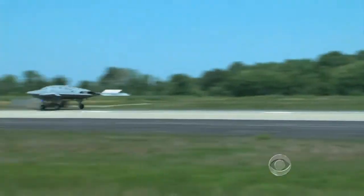Rear Admiral Matt Winner is in charge of the Navy's drone programs. "You saw X-47 today fly precisely where we wanted it to be. It went exactly where it was supposed to be."